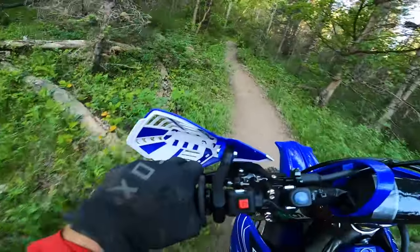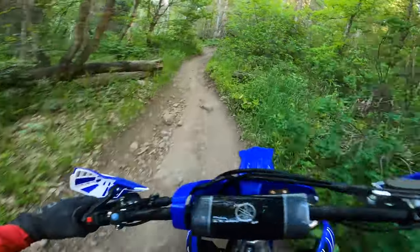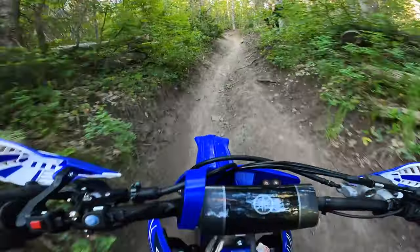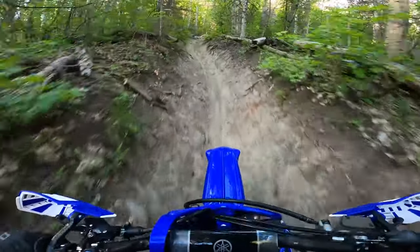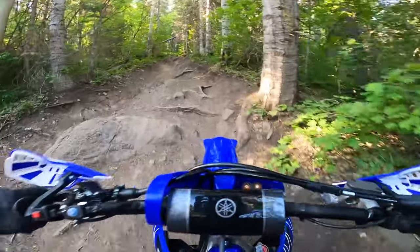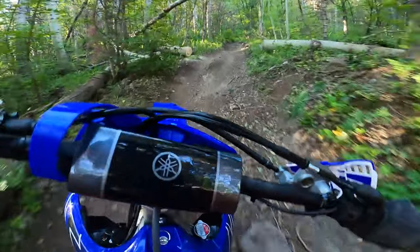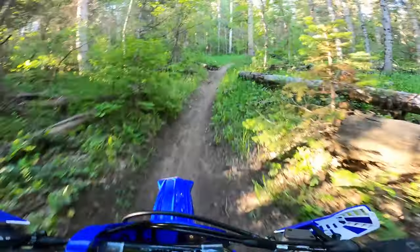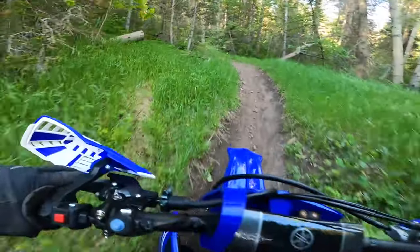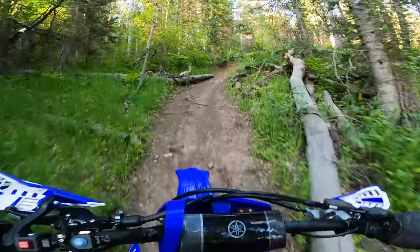What's going on guys? Welcome to the show. I've got a fun one today. So today we're on the 2022 YZ250FX.